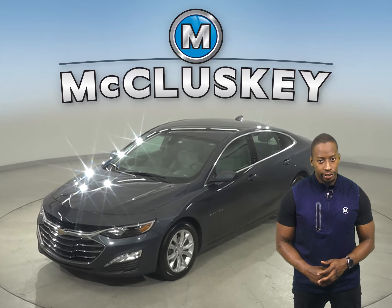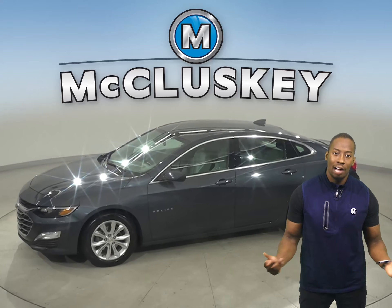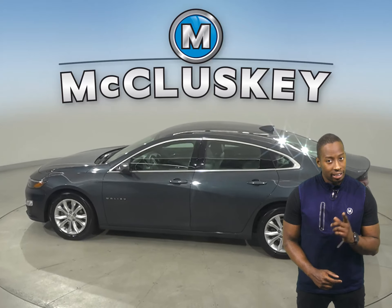Check out this 2020 Chevrolet Malibu. This sedan will make an excellent everyday driver since it gets up to 36 miles per gallon on the highway and 25 in the city.